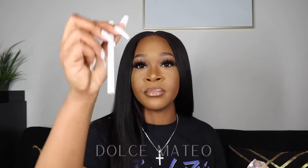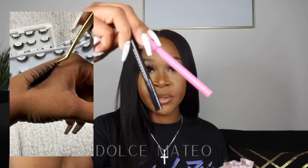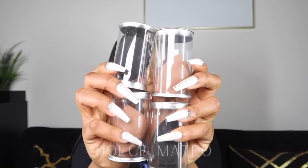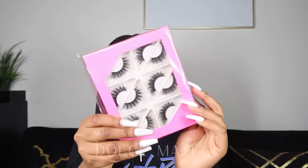One of the accessories is right here — they have different colors in their eyeliner glue pens as well. I also got some beauty blenders: two nude and two black. And I got this pack of lashes too — these are so cute.